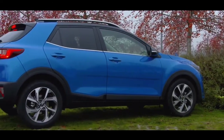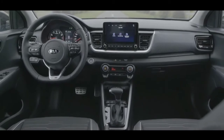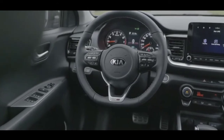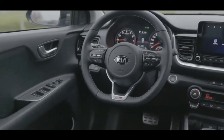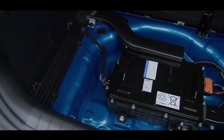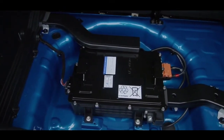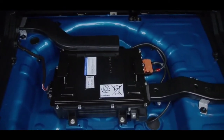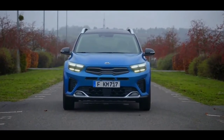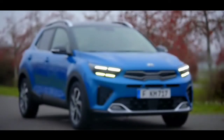The new engine replaces the Stonic's earlier Kappa generation 1-liter TGDI powerplant and is equipped with continuously variable valve duration technology, enabling the engine to switch seamlessly between different combustion cycles depending on load, maximizing efficiency in all driving situations. The Smartstream engine produces the same power as the previous Kappa engine — 99bhp or 118bhp — but enables slightly higher peak torque output depending on transmission. For instance, the peak torque output from the 118bhp edition with a 7-speed double-clutch transmission is 16% higher at 200Nm.